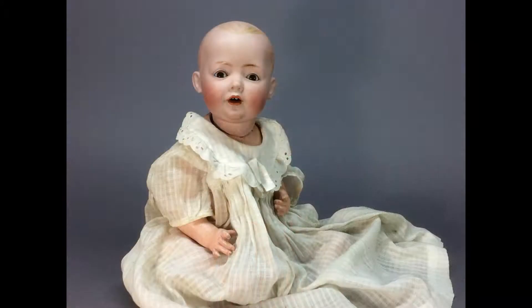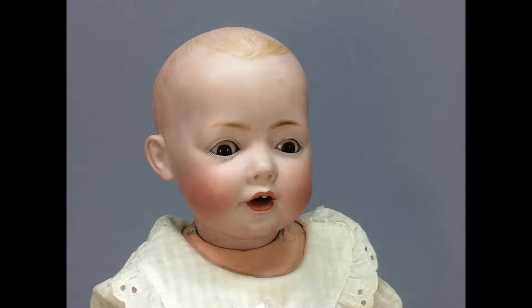This is a Kessner Hilde doll made in Germany just before World War I. She has a bisque solid dome head with delicately painted hair, brown sleep eyes, and an open mouth with two teeth.